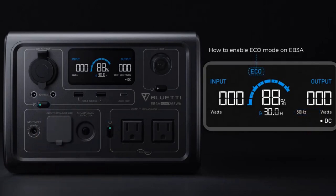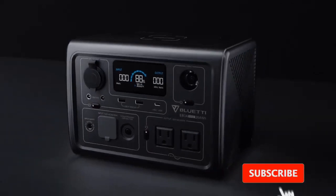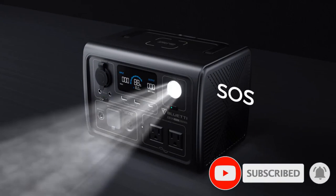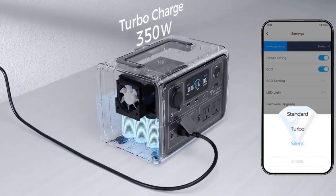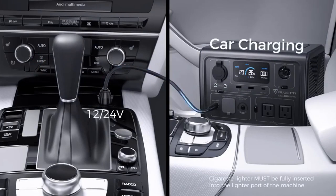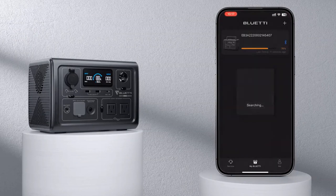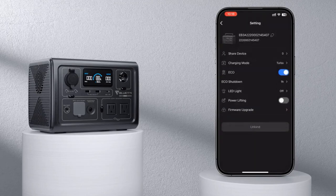EB3A features 430W fast charging that enables an 80% charge in the time it takes you to drink a cup of coffee or have a chit-chat, providing sufficient power on demand. Experience increased safety brought by LiFePO4 battery and BMS — battery management system. Compared to traditional lithium-ion cells, the LiFePO4 battery EB3A adopts possesses a natural advantage due to its remarkable thermal and chemical stability, giving you better performance and longer life cycle — 2500 cycles to 80% — while BMS is at all times monitoring and protecting your device from every potential risk. Number 2.